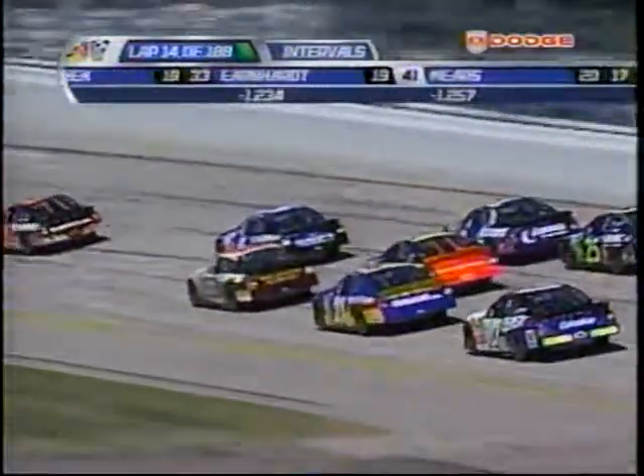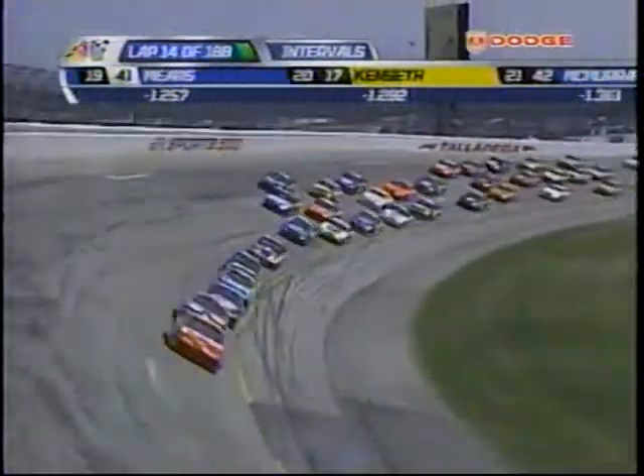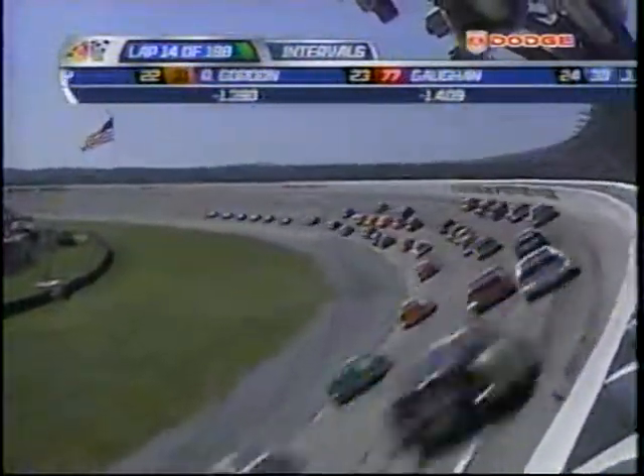The 88 of Dale Jarrett jumps out of line. You have to stay inside of that yellow line. That's the out-of-bounds line. You cannot go down below that line and pass. If you do, NASCAR could penalize you, and they would.